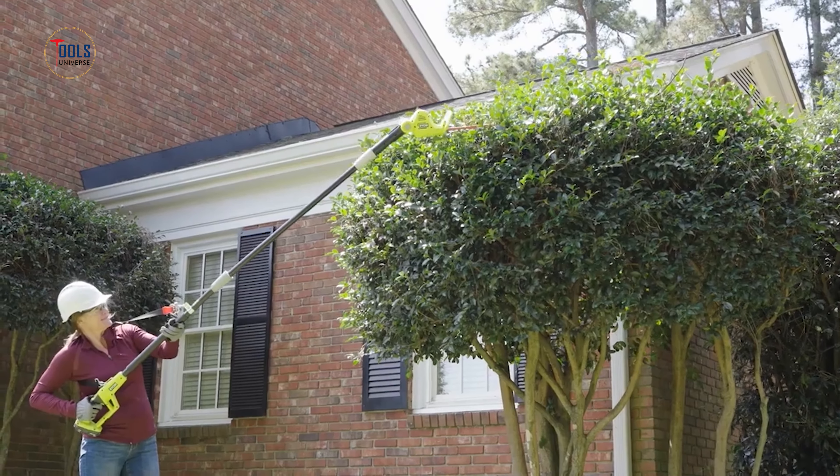The Ryobi 18-volt ONE+ HP Swift Clean wet dry stick vacuum is a versatile cleaning solution for modern homes. Combining vacuum and mop functionalities, it efficiently cleans sealed hard floors such as wood, tile, and vinyl. The powerful 18-volt motor ensures robust suction, while the wet cleaning mode dispenses cleaning solution and scrubs floors simultaneously. The vacuum features a 10-inch cleaning width, LED lights for visibility, and a self-cleaning stand for easy maintenance.